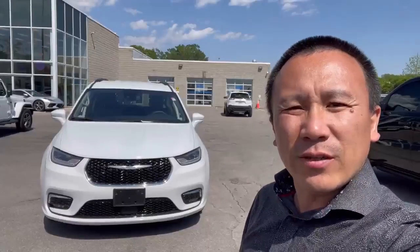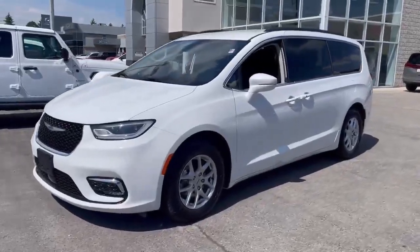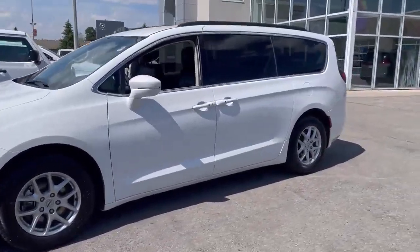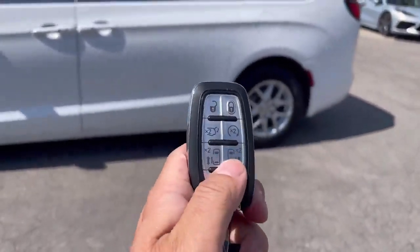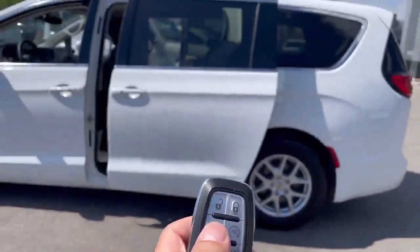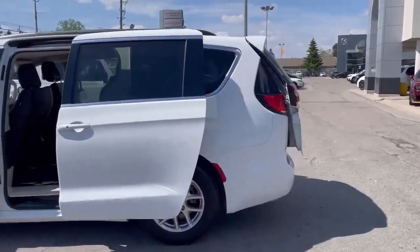Hi, it's Clark from Finch Auto Group. I'm going to show you this 2022 Chrysler Pacifica. This 2022 Chrysler Pacifica comes with a lot of features like a power sliding door, remote start, and a power lift gate.